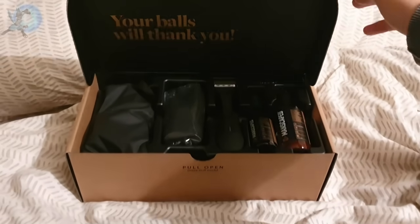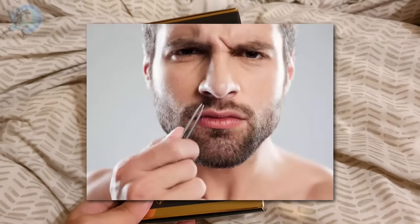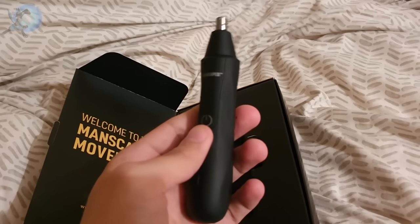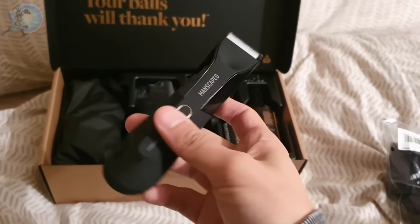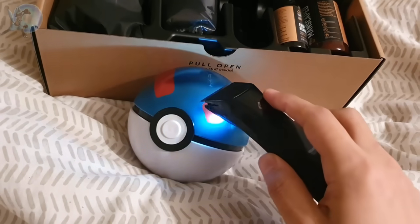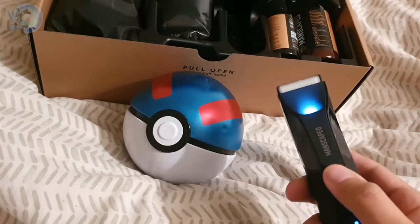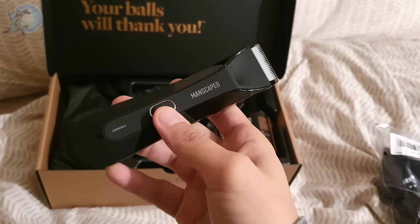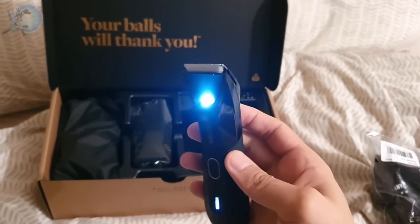Manscaped sent me their Performance Package 4.0 — that's perfect for the job. First up is something called the Weed Whacker. Would you rather painfully pull out your nose hair, or use their professionally made nose and ear trimmer and feel no pain at all? Along with the Weed Whacker is something called the Lawn Mower 4.0. If you want to shave anywhere correctly, the last thing you want to do is mess up, which is where the Lawn Mower 4.0 comes in. This thing is perfectly made for grooming above and below the belt. It has a guard to keep your skin protected and comfortable, it's waterproof, has a 90-minute battery, rechargeable so you can take it anywhere, and it also has a little LED light so you can see what you're doing down there.